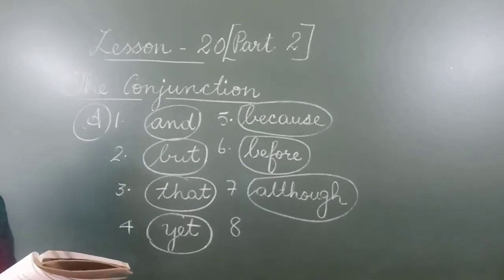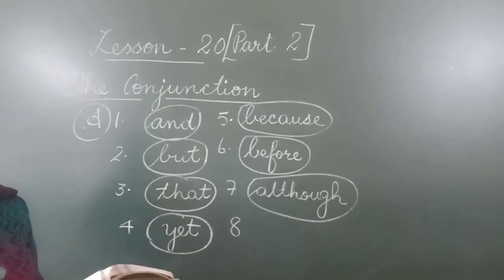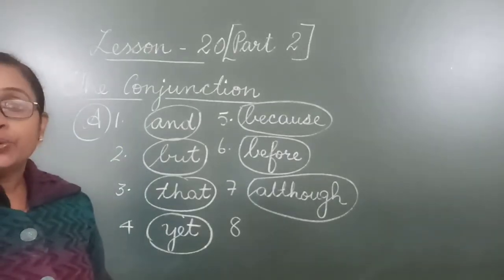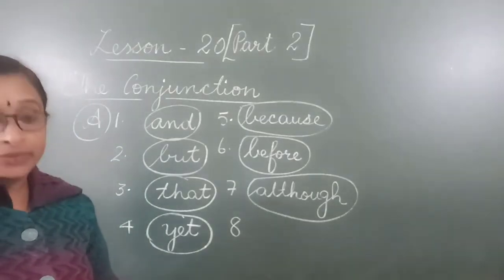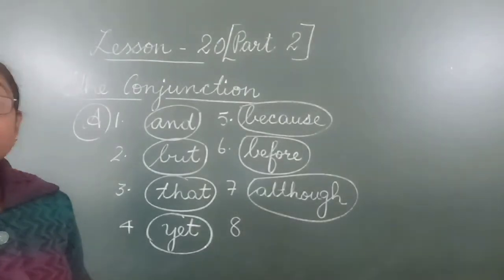Number 8: Do not start your work till I give the order. Till I give you the order, till I tell you, you should not start the work. That is the meaning — so here the conjunction is 'till.'